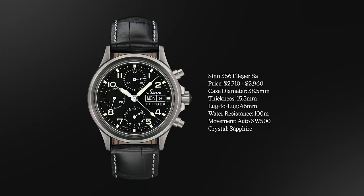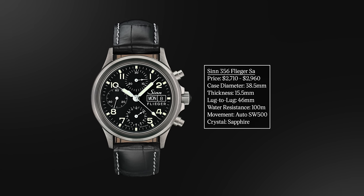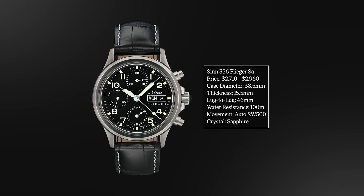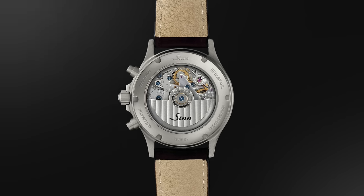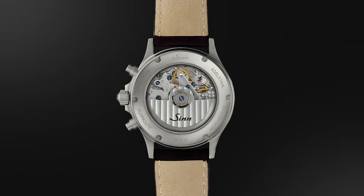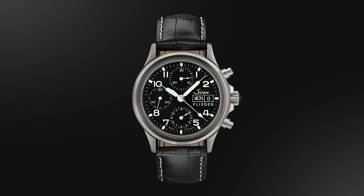Next is a military pilot watch brand — Zin with the 356. It takes Flieger design DNA from a brand founded by a flight instructor in the early 1960s. The case is 38.5mm — an unconventional size for a chronograph. You have the option of acrylic or sapphire crystal, which affects total thickness; the acrylic version is a bit thicker. The automatic SW500 movement is inside, and Zin will also regulate their movements at their Frankfurt location in Germany. A classic old-school design that fits the Zin ethos.